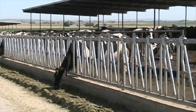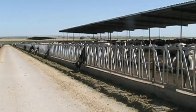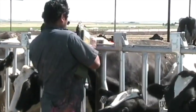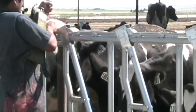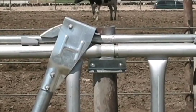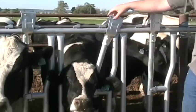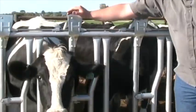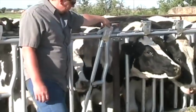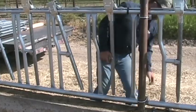Hatfield traditional style headlocks offer unmatched quality and value with more standard features than the competition. These features include safe, simple operation, covered flaps to prevent snow and ice problems, safe and easy release of individual animals, and fast, easy installation.